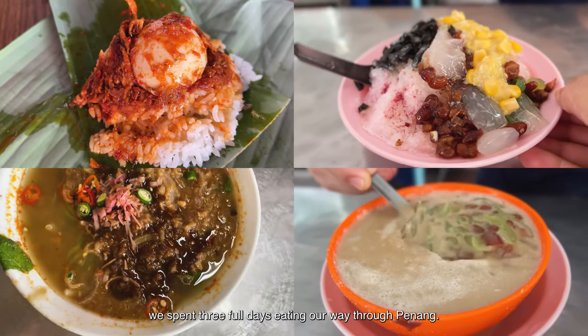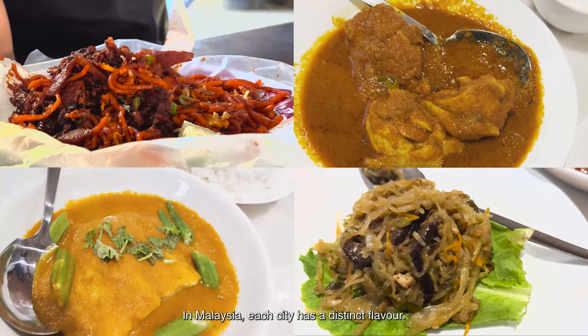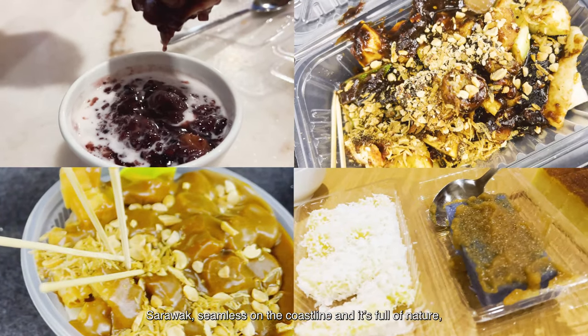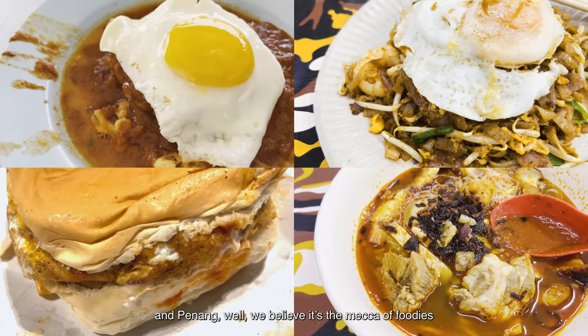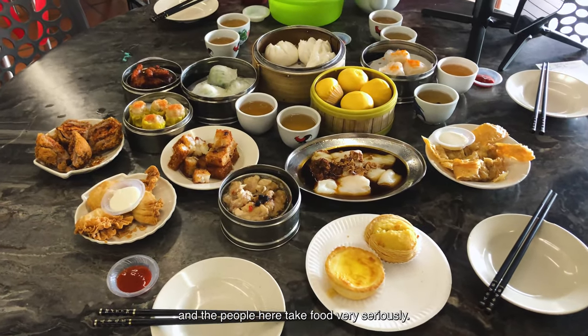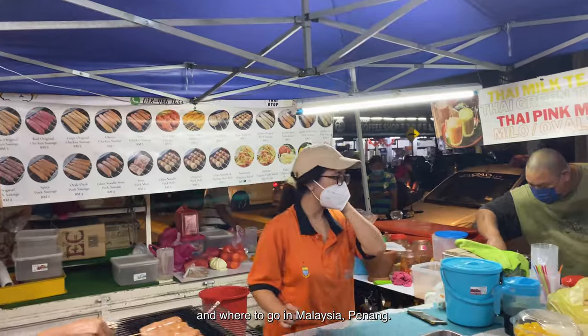In this episode of Fog in the Road, we spent three full days eating our way through Penang, Malaysia. Each city has a distinct flavour — KL is oozing with life from dawn to dusk, Sarawak sits on the coastline and is full of nature. And Penang, well, we believe it's the mecca of foodies and the people here take food very seriously. Be sure to save this list because here's what to eat and where to go in Malaysia's Penang.